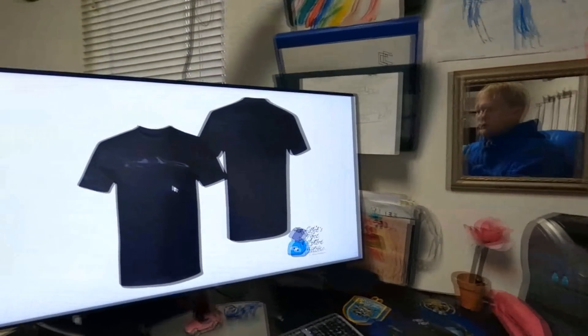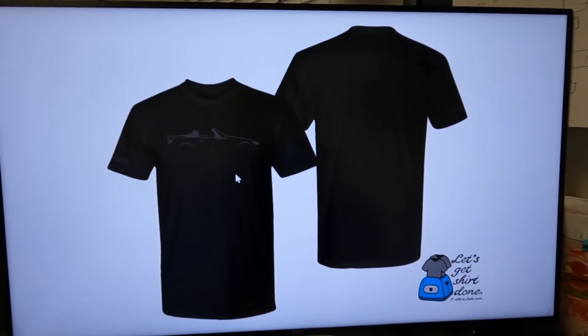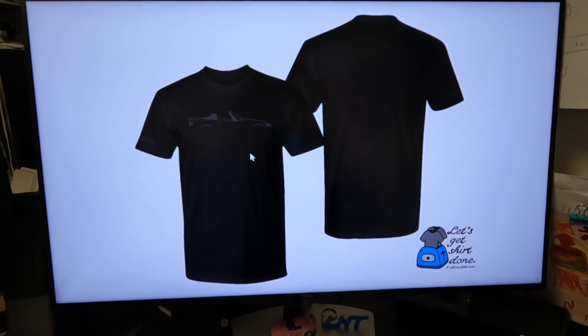Just got the first proof over here. This is what we decided to go with — something I've wanted to do for a while. It's a black shirt and we're doing black ink.